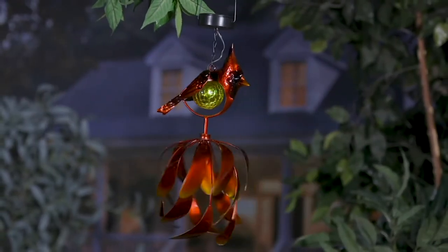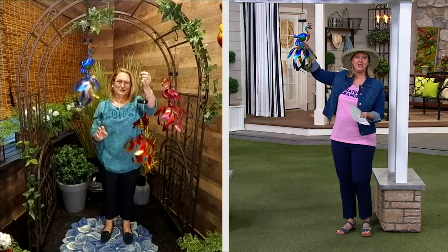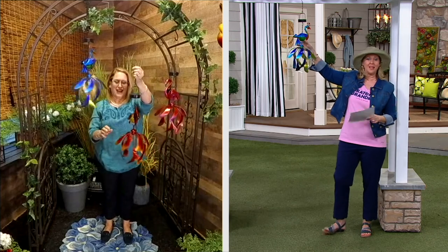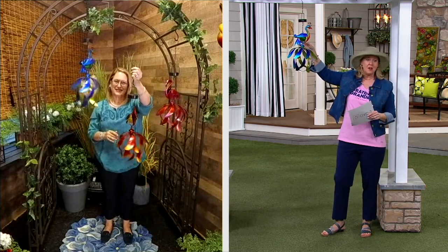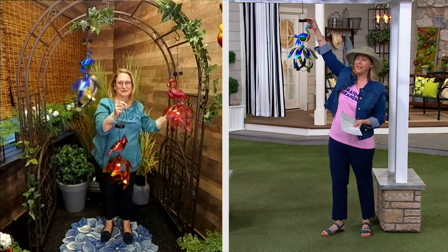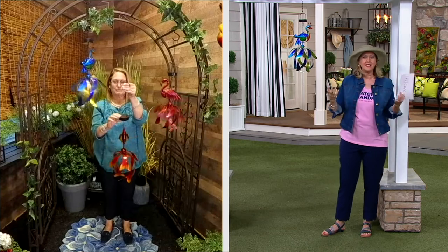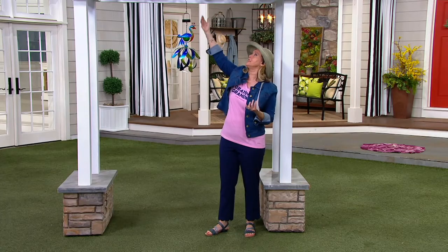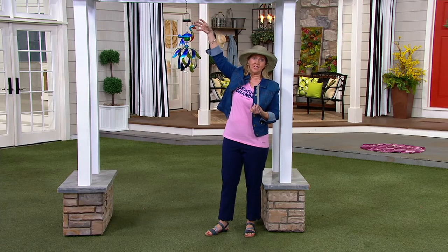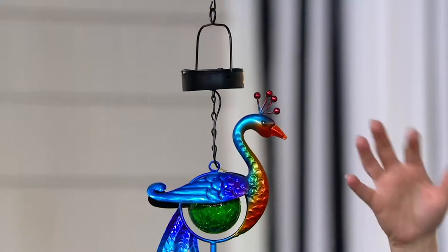The hummingbird has sold out already. There's the cardinal and the flamingo. How cute would that be at a beach house? Now, the solar panel up here is going to catch the sun. Even if it's on a pergola, it's still catching sun. Even if it's under a little bit of a roof, a lot of times it's still getting some sun.